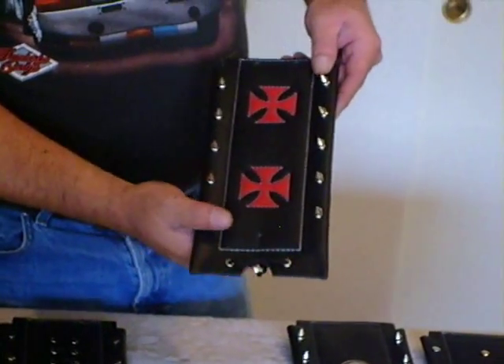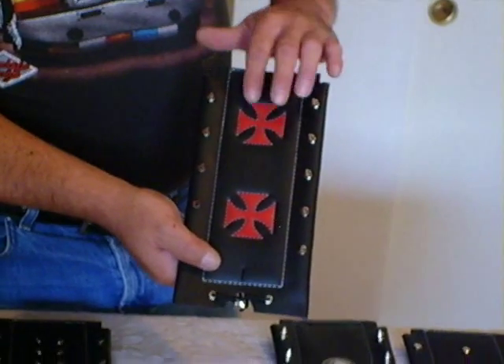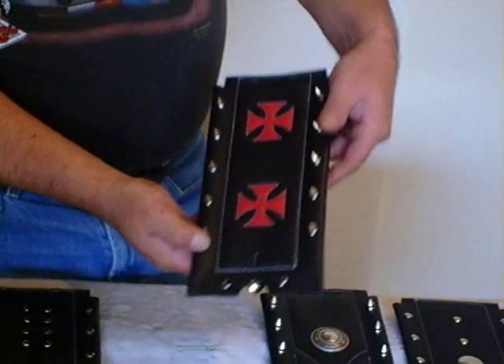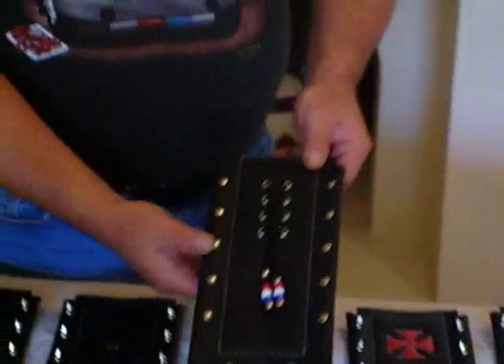Here's one that's very popular. It's airbrushed in red — an iron cross — stitched around in silver. It features the dog spikes. The leather I use is a 5-ounce top grain leather.